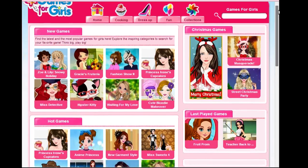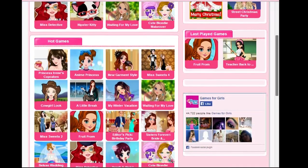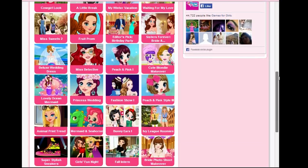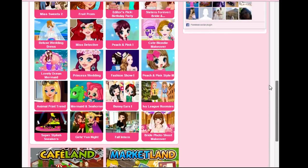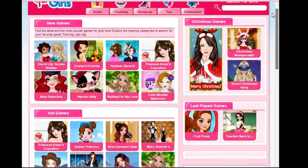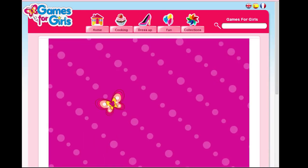Today we're going to look at this beautiful pink website which has a variety of games for girls. Like Cowgirl Look — specifically for girls and no one else. Cowgirl Look sounds like a good one. Fall Intern, Super Stylish Sneakers. Bunny Ears Warner — that sneaker's clearly a girl. Cute Blondie Makeover. Hipster Kitty. Street Christmas Party, not featured in this video. Oh damn, which one do we choose?